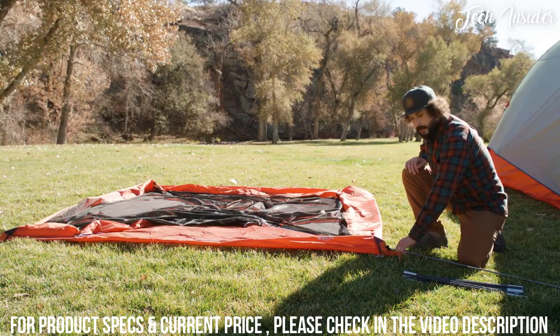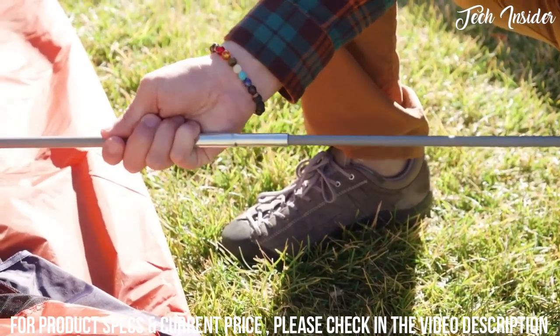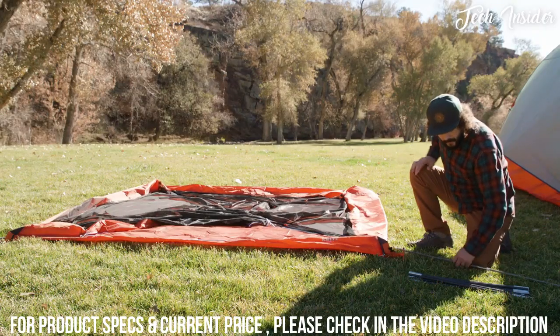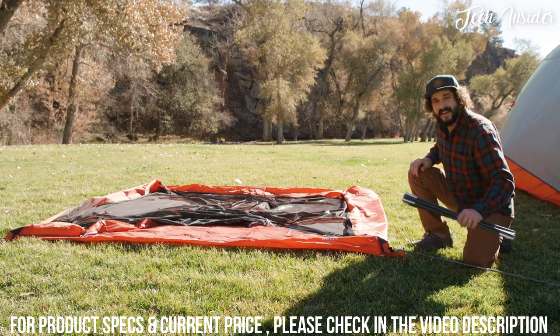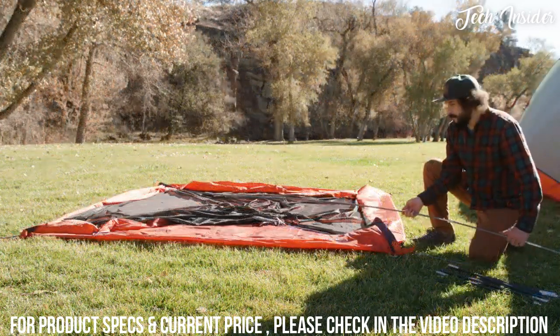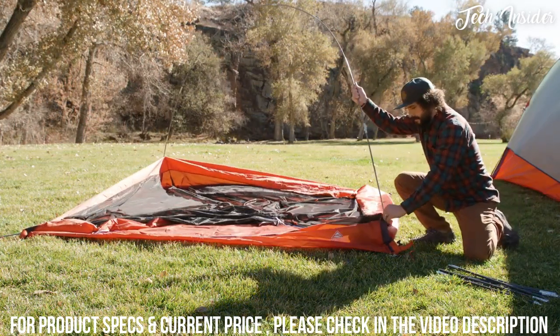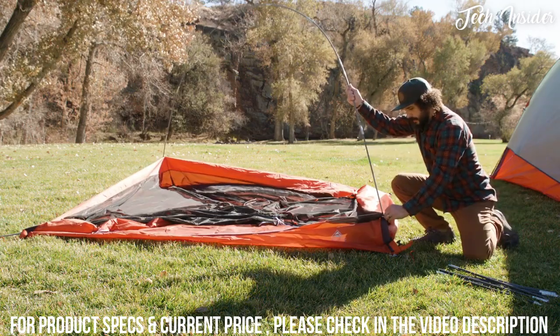Stake out your corners and assemble your fiberglass poles, ensuring that every segment is securely seated. Then take your smaller fly pole and set it off to the side — you're going to need that later. Slide the poles in, cross them over, raise up, and slide your pole tips into the Kelty Quick Corners.